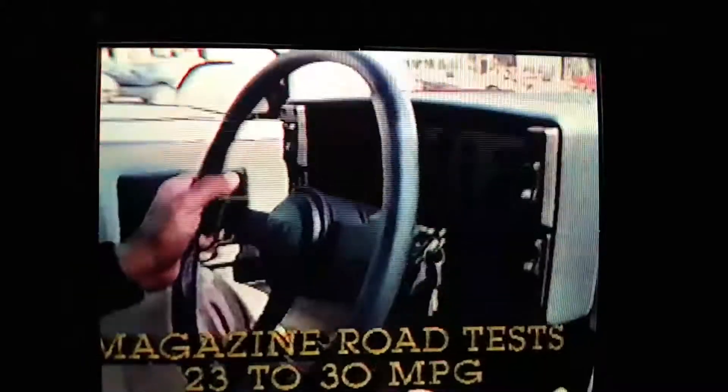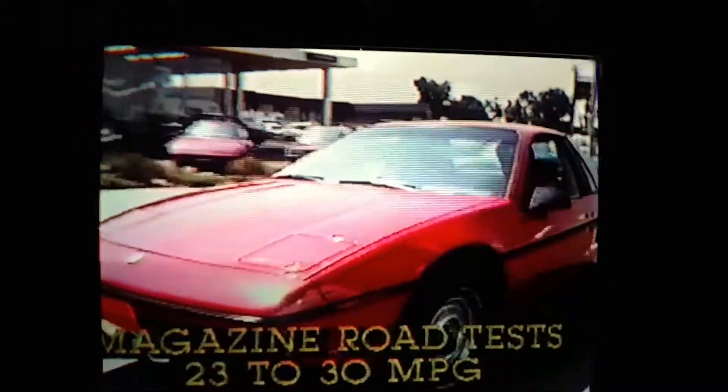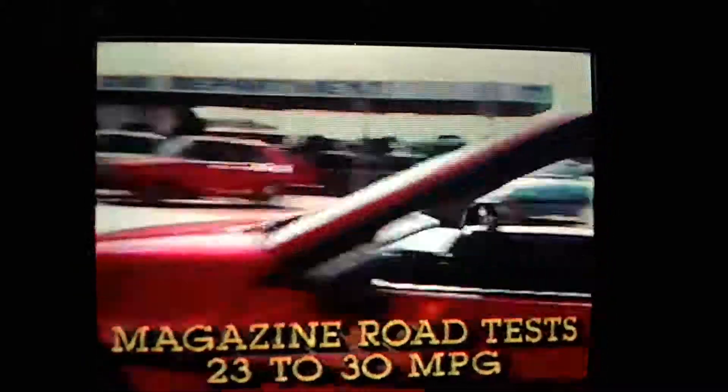It's just 300 pounds lighter than a Chrysler New Yorker. Road tests by Car and Driver, Road and Track, and Motor Trend rate its average fuel economy at 23 to 30 honest miles per gallon.